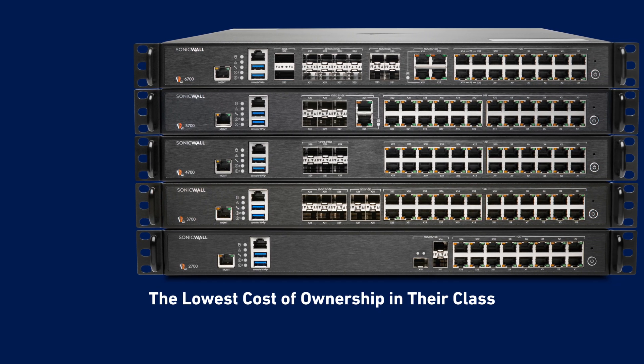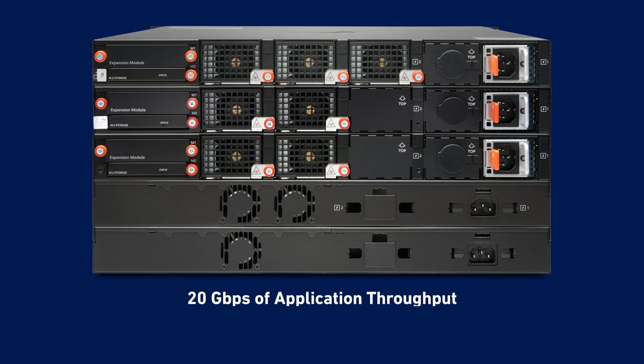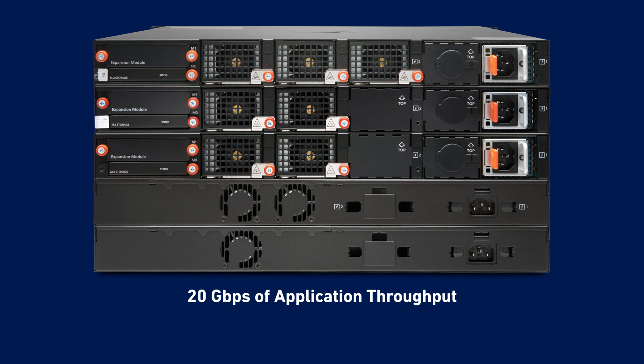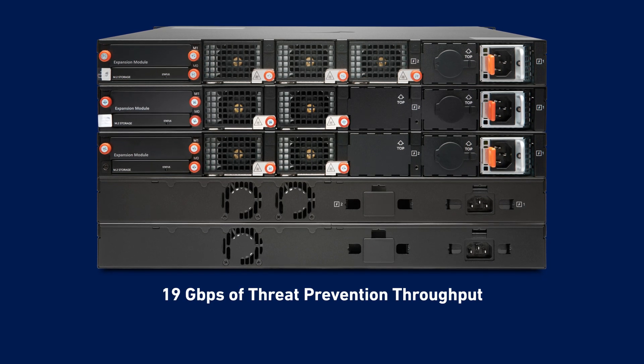The firewalls offer the lowest cost of ownership in their class, combined with industry-leading performance that delivers up to 20 Gbps of application throughput and 19 Gbps of threat prevention throughput.